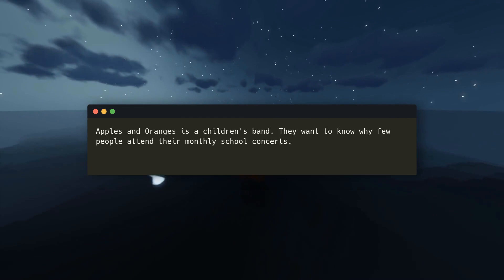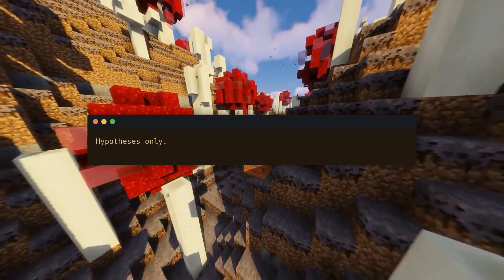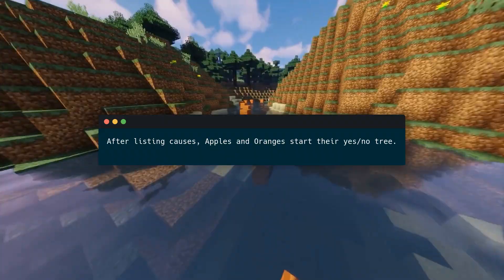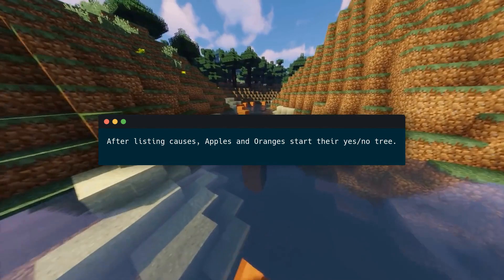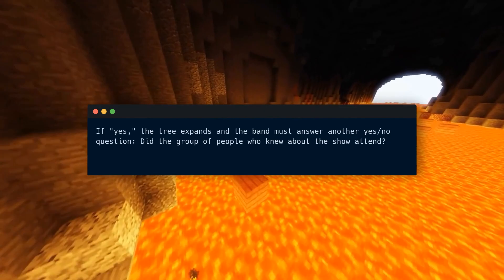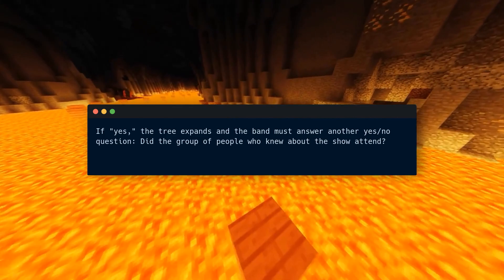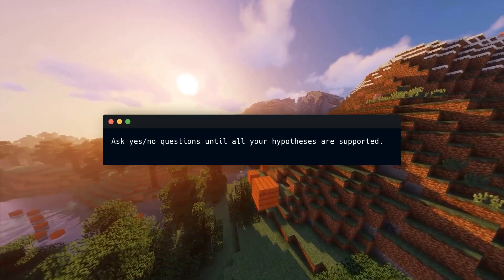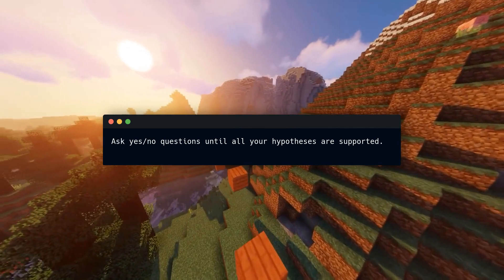Perhaps the concerts are unknown? Perhaps audiences dislike pop music? These are hypotheses only — you must test a theory to confirm its cause. A yes/no tree can help you test your idea by answering a series of yes/no questions. After listing causes, Apples and Oranges start their yes/no tree: Are concerts known? If no, the band likely blames low attendance on a lack of awareness. If yes, the tree expands and the band must answer another yes/no question: Did the group who knew about the show attend? Ask yes/no questions until all your hypotheses are supported.